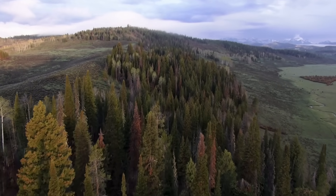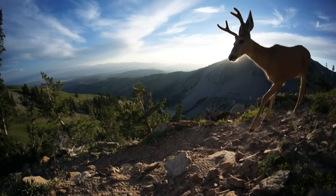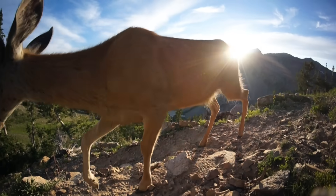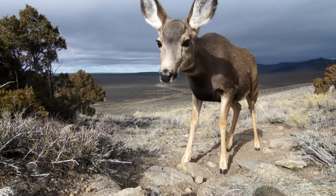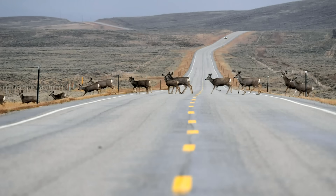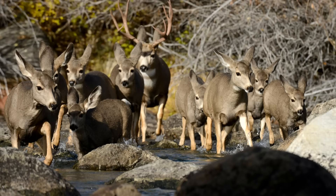What we've learned from this is that this incredible migration can take place right under our noses — even in the year 2012, thousands of animals moving even 150 miles. The fact that this migration can still exist in unprotected areas in this day and age is pretty amazing.